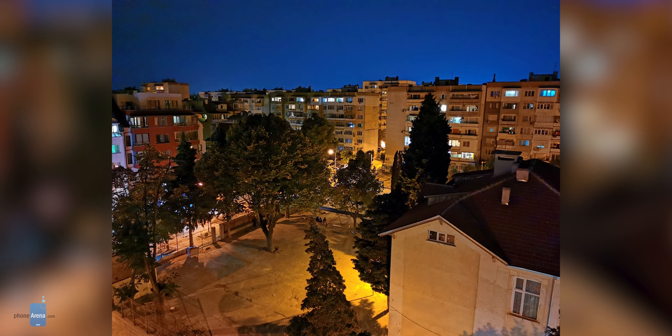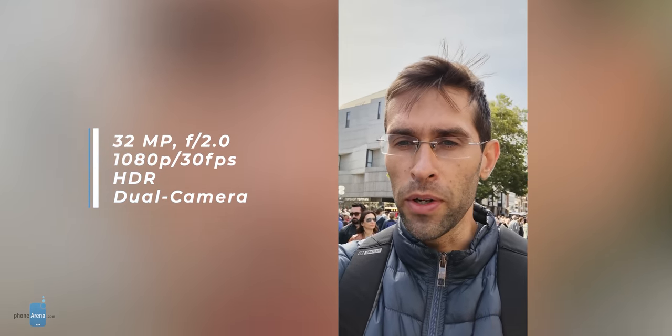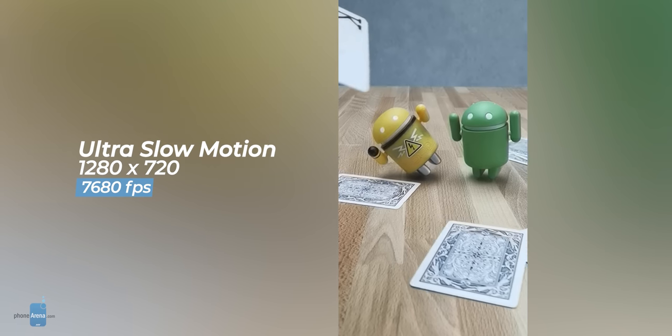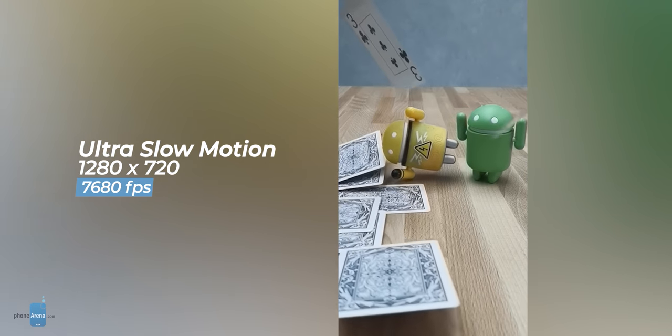Its larger camera sensor brings some big improvements for low-light photos. If you like recording videos with the front camera, you will be extremely impressed with the new AI HDR feature that gives you footage that looks better than on most rivals. Plus, you also have that super slow-mo option that slows down reality to a near complete stop — it's a gimmick that you may never use, but it's a fun one if you try it.